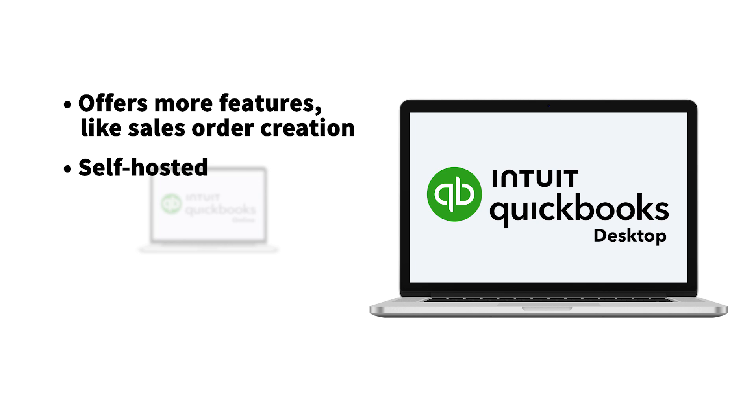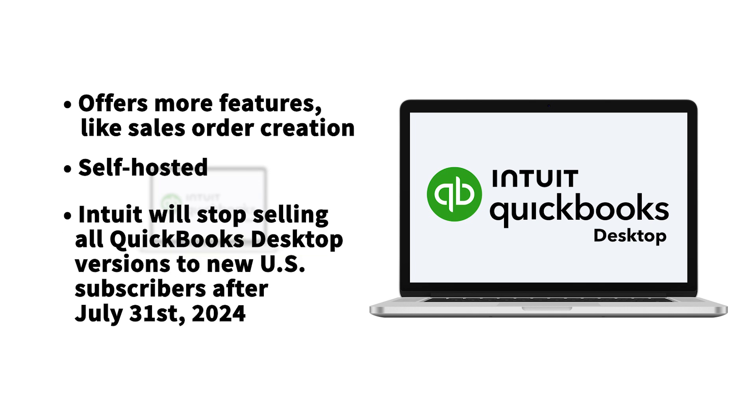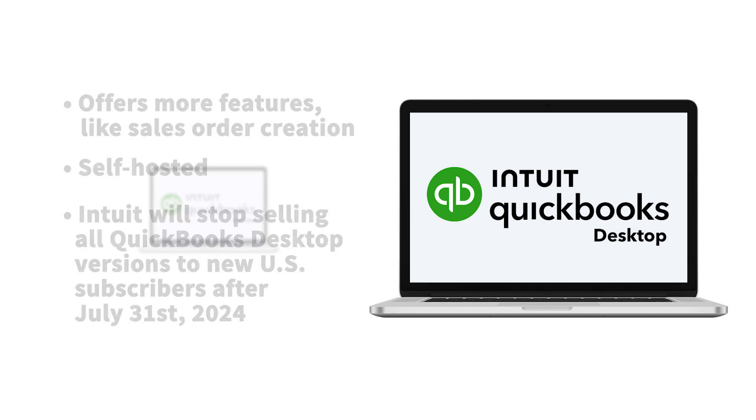It's also important to note that Intuit will stop selling all QuickBooks Desktop versions, except Enterprise, to new US subscribers after July 31st, 2024. Not to worry though, as current desktop users will be unaffected.